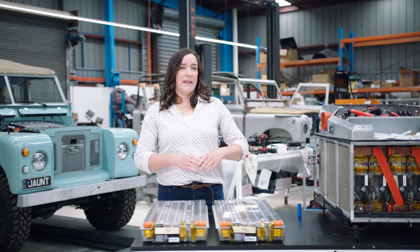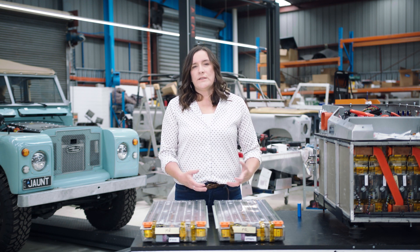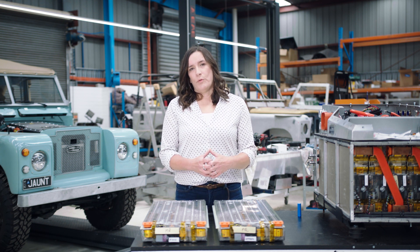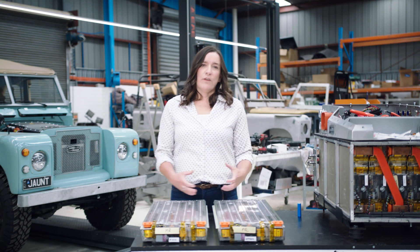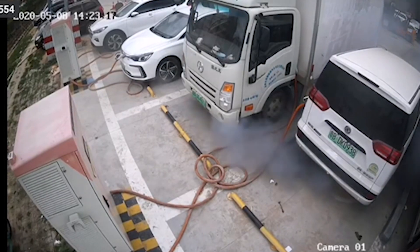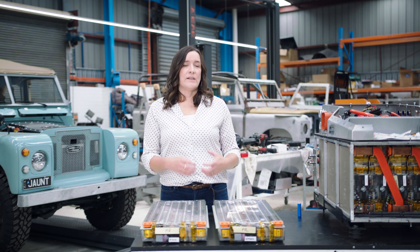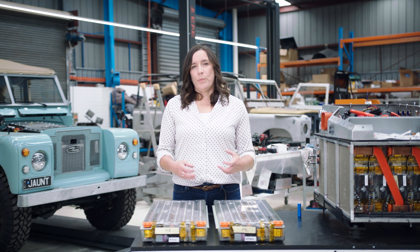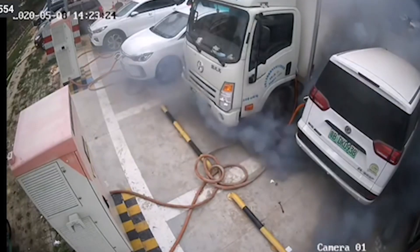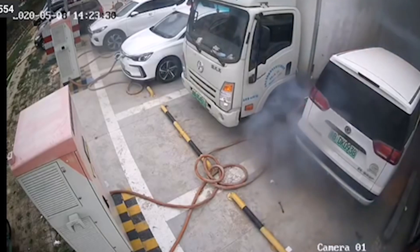Thermal runaway is happening inside the battery pack underneath the vehicle and we can't really see what's happening. So what should emergency responders be looking for to determine whether thermal runaway is occurring? The first thing we'll see is a dark vapor cloud of heavy metal particles escaping from the cathode of the battery cells, followed by a lighter vapor cloud of gases — primarily hydrogen — so that vapor cloud is highly toxic and highly flammable. We'll also hear popping noises as the battery cells burst, and hissing and whistling as the gases escape under pressure. We may also see bits of battery casing become projectile from underneath the vehicle.